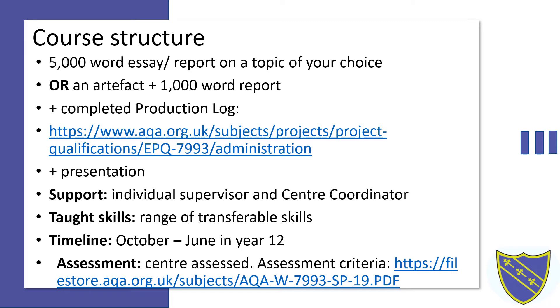On completion, students undertake a presentation to a small invited audience summarising their research findings.